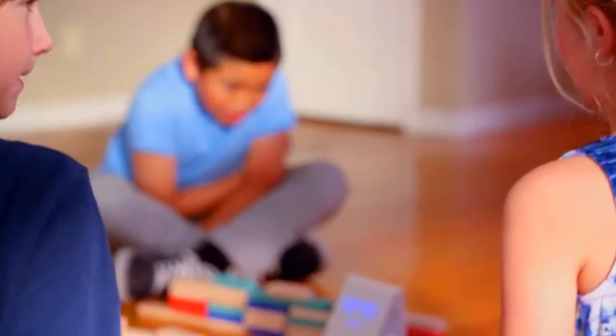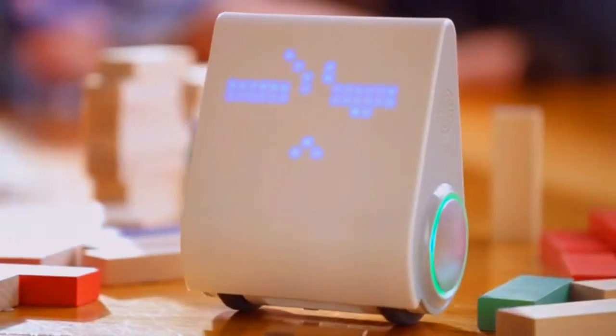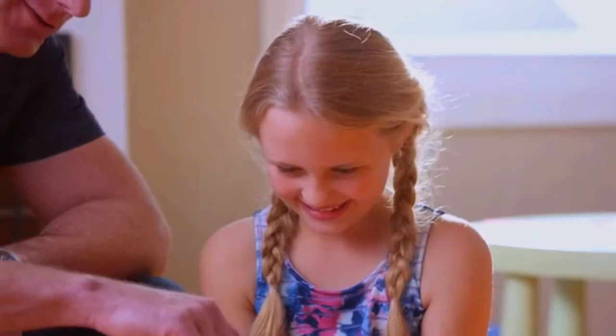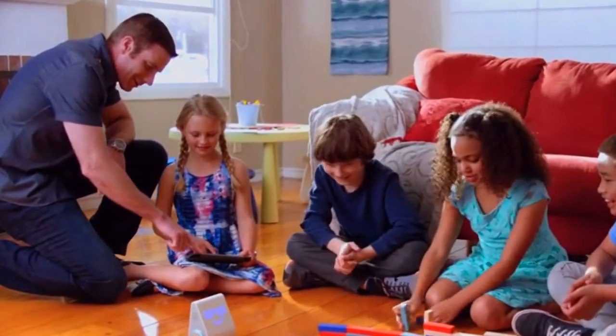Since when was coding this cool? Introducing the latest advancement in the field of fun — meet Codibot, designed by MakeBlock. This smart robot teaches kids the basics in computer programming using a simple graphic programming language similar to MIT's Scratch.